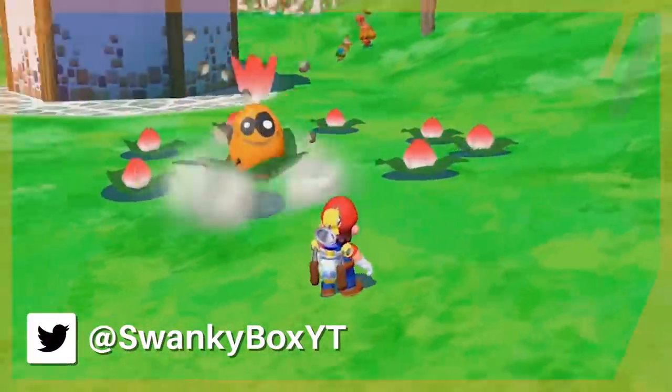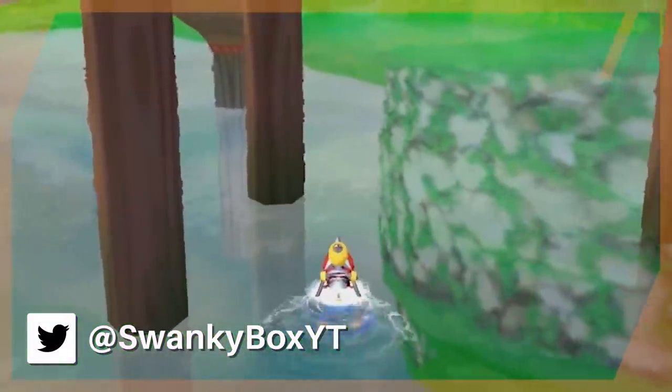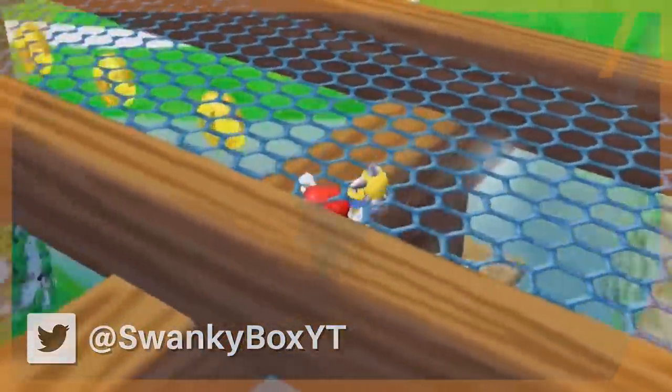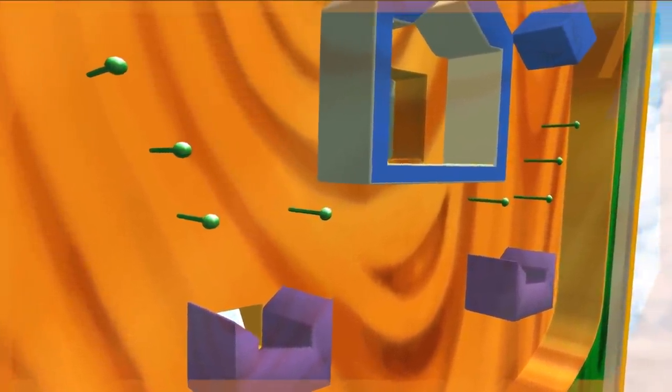Super Mario Sunshine isn't exactly known for always being a positive experience. Sure, the game is bright and chipper and feels like a summer dream, but that dream can sometimes turn into a nightmare really fast. There are certain areas in the game that just feel downright cursed, whether the difficulty curve just randomly spikes or unusual mechanics cause players to die over and over again.